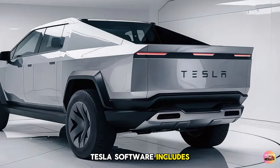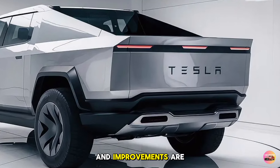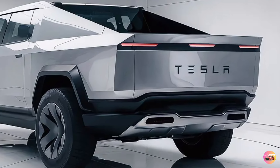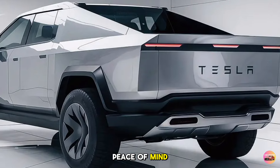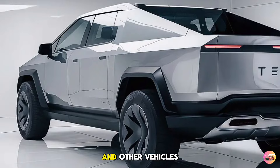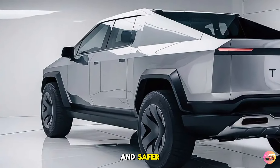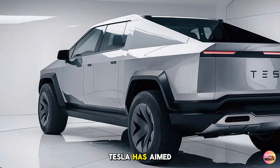Tesla's software includes frequent over-the-air updates, which ensure that new safety features and improvements are continuously added, giving Cybertruck owners peace of mind. The new surround radar system provides all-around detection of obstacles and other vehicles, making highway and urban driving smoother and safer.